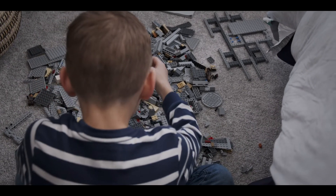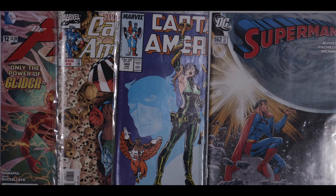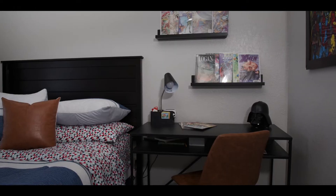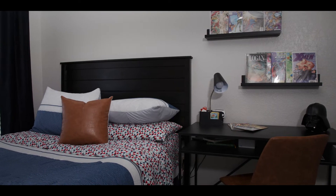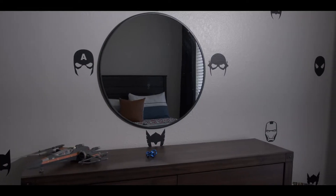For the little boy — he's gonna be 8 — he's very into comics and superheroes, and so we knew we wanted to make his room bright and sort of give him that energy of: I can conquer the world.